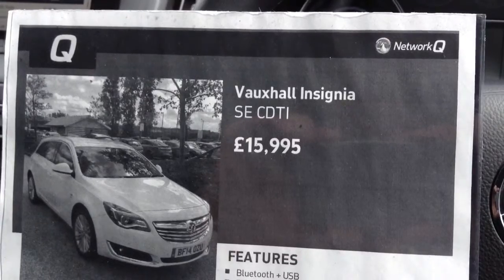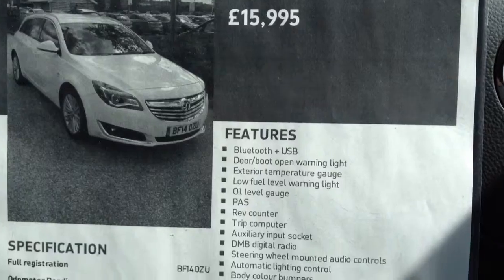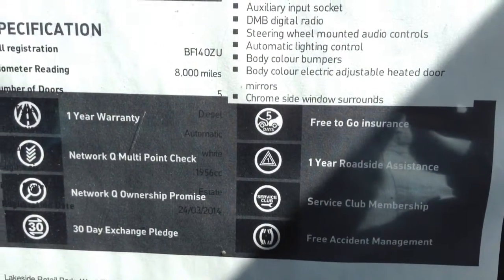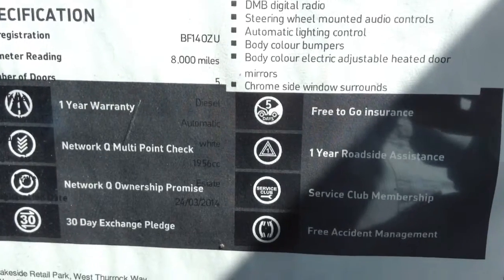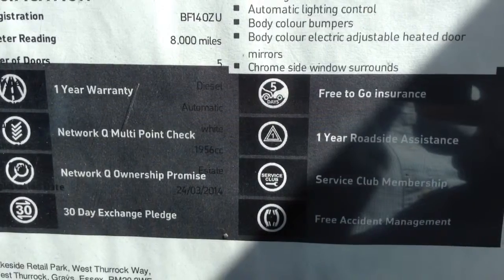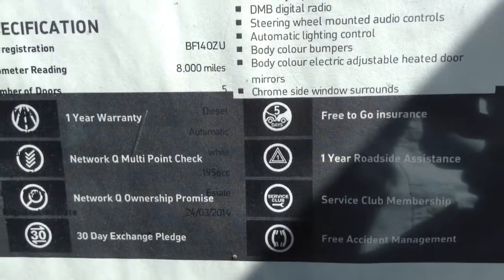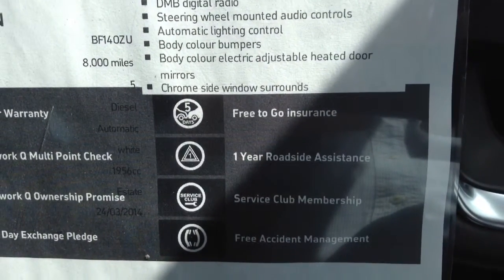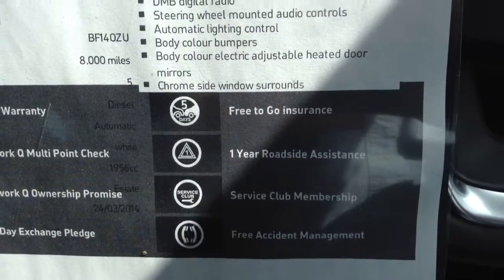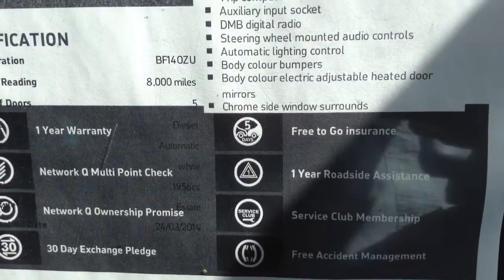This Insignia also comes with a Network Queue package which includes a 1 year warranty, Network Queue multi point check, Network Queue ownership promise, 30 day exchange pledge, free to go insurance, one year roadside assistance, service club membership, and free accident management. Thank you for watching this video.